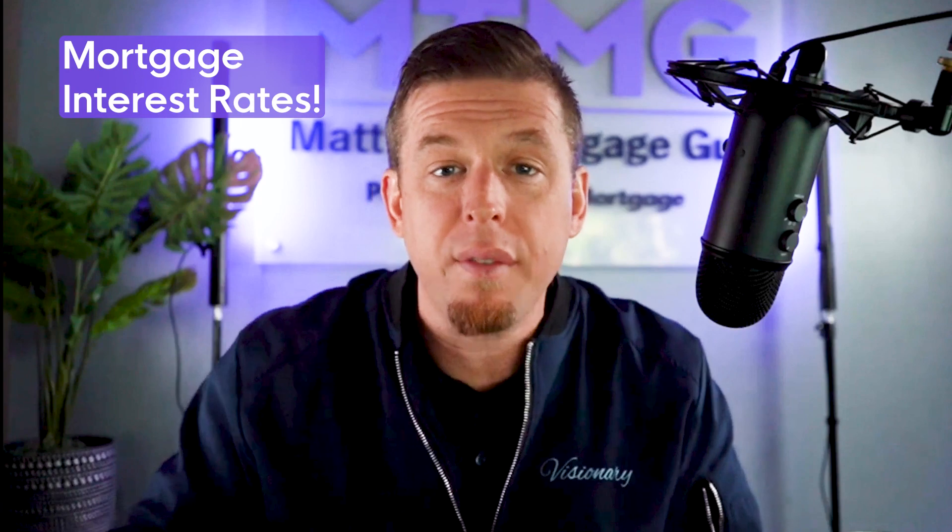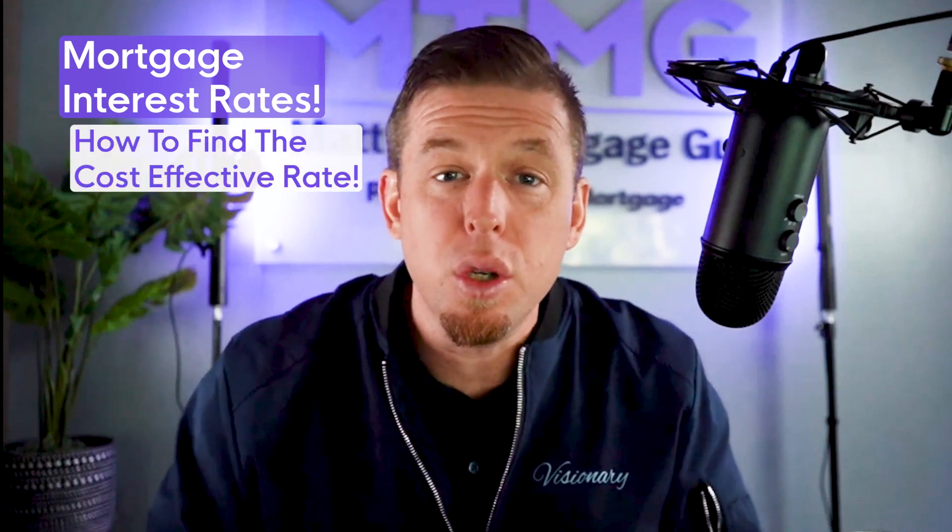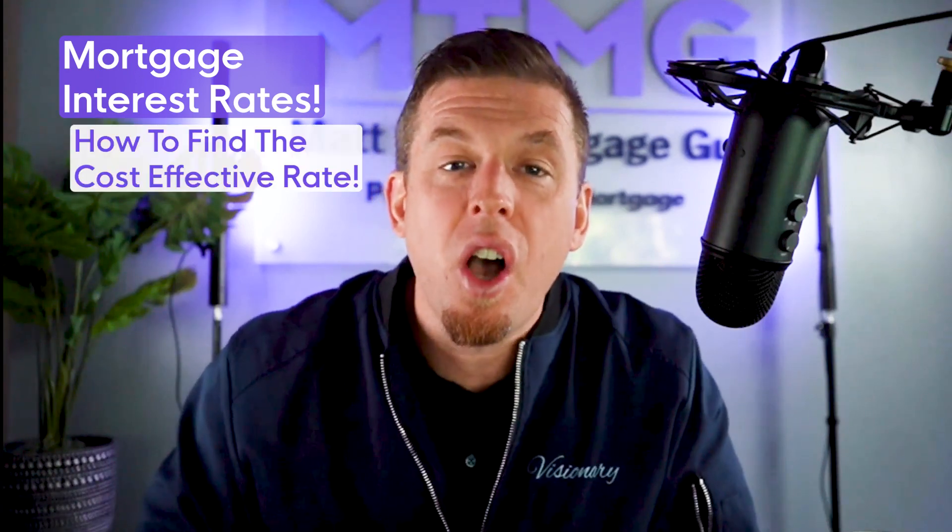If you're in the process of getting a mortgage and the only thing you look at is the mortgage interest rate, trust me, you're doing it wrong. When you're looking for a mortgage, rest assured that the mortgage interest rate is important, but it's not the only thing to look at. I'm going to show you a real life example and some math that you can do to figure out the most cost effective interest rate, not just the lowest interest rate.